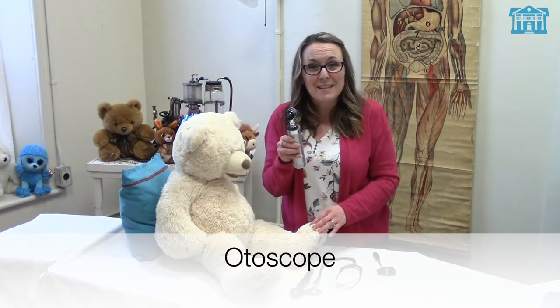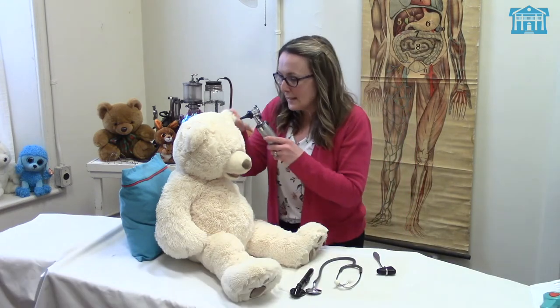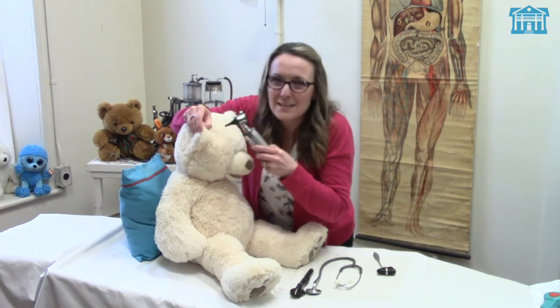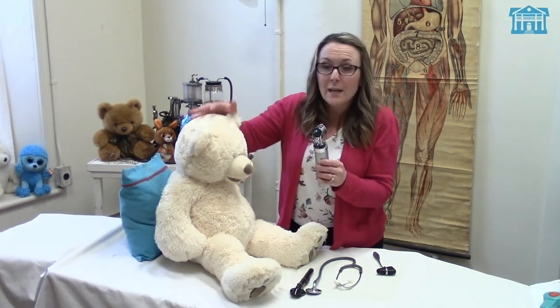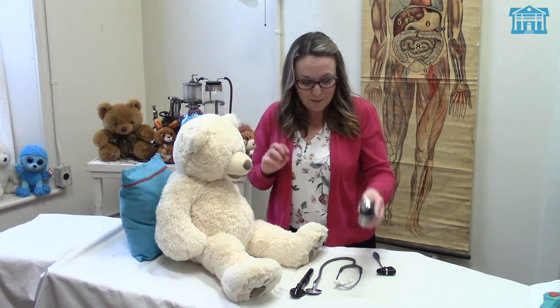Then the doctor used an otoscope to look into Teddy's ears. Can you say that word with me? Otoscope. Good for you. So the doctor looked into Teddy's ears — this one looked fine, and then this one looked a little bit red, and that's how the doctor figured out that Teddy's ear was infected. The doctor also used the otoscope to look into Teddy's mouth, so Teddy had to say 'ah' and open his mouth really wide, and the doctor looked down in and everything looked fine.